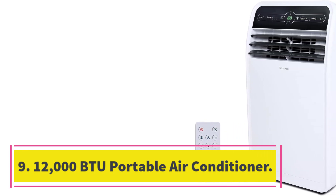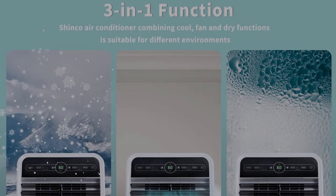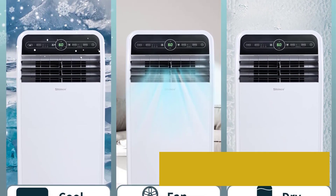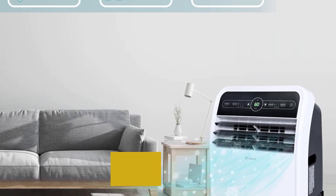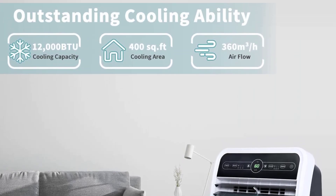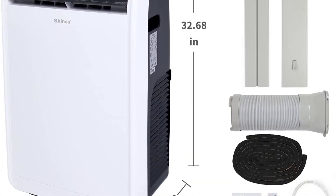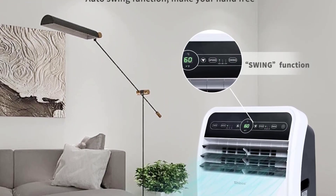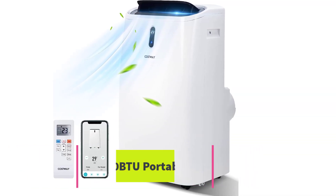Number nine: Shinco 12,000 BTU portable air conditioner. The Shinco 12,000 BTU portable air conditioner is a compact 3-in-1 unit that delivers fast cooling for spaces up to 400 square feet. It features an LED display, full-featured remote, 24-hour timer, and quiet output on low speed mode. The included window kit is adjustable from 37 to 50.2 inches and the unit is easy to move with four caster wheels. Customers have found it effective and easy to install, although some have had difficulty finding the right window kit size.